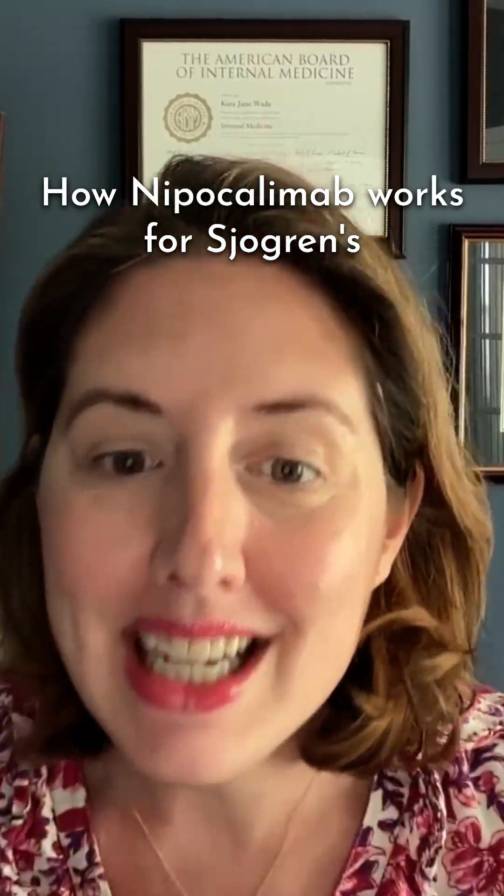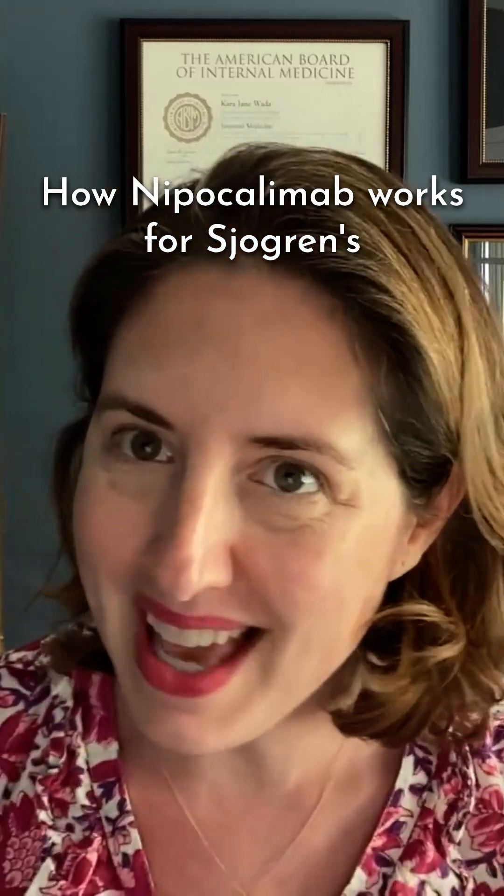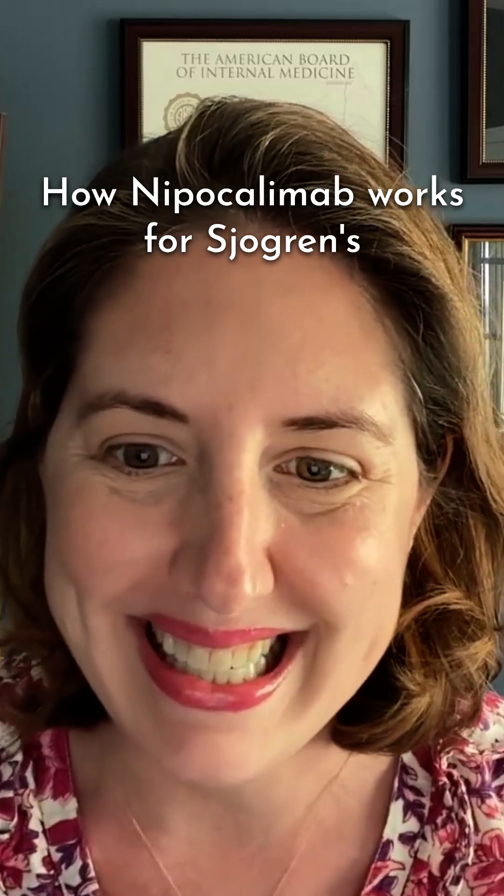A few weeks ago, I shared exciting news about nipocalumab receiving fast-track designation from the FDA for treating adults with moderate to severe Sjogren's disease. Since then, I have received numerous questions from many of you asking for more details, particularly about who might qualify and what potential side effects we should be aware of if we are considering this treatment option.